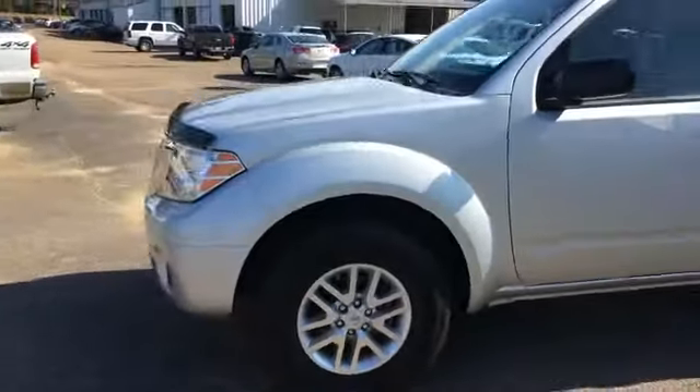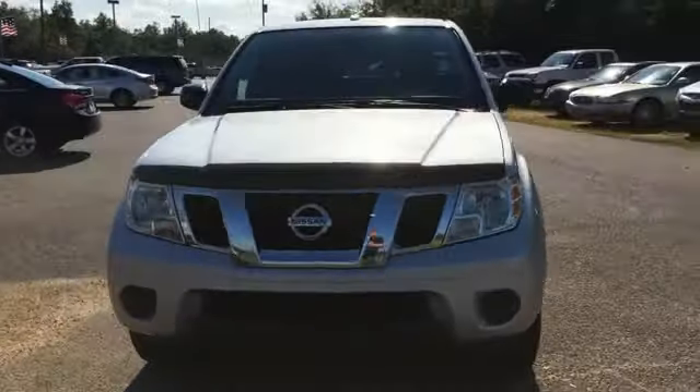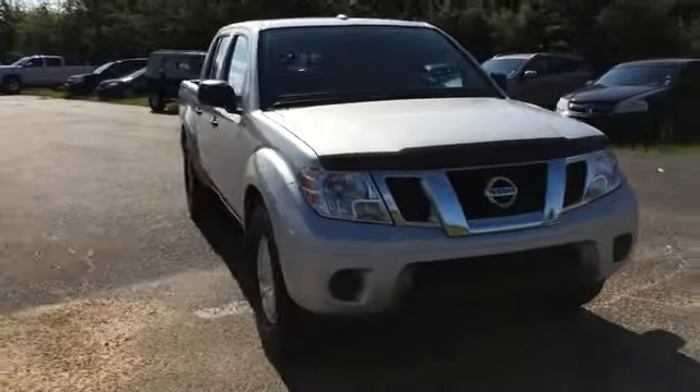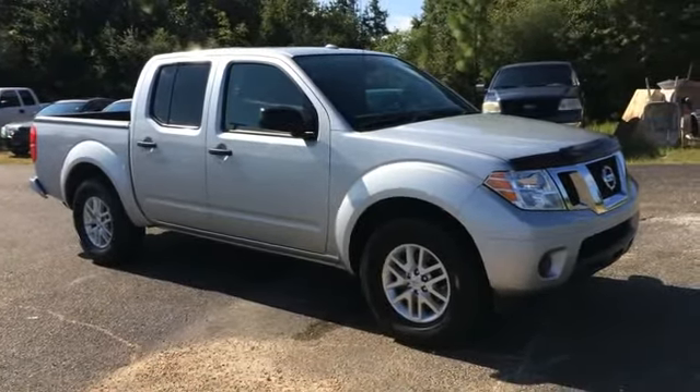Just a quick look at the Frontier we have here. You can view this and all of our inventory at 1800starbuy.com, or you can call us at 1-800-782-7289. You know where to get it.